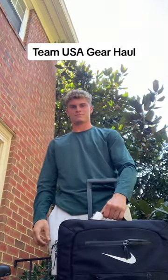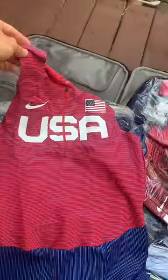Hey everyone, this is my Team USA gear haul. Let's go ahead and check it out. Alright, so first we got the jersey.